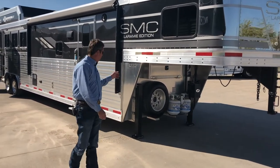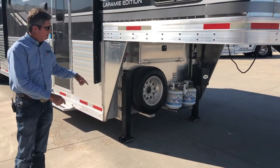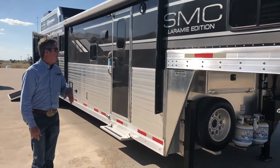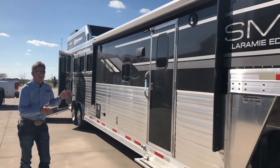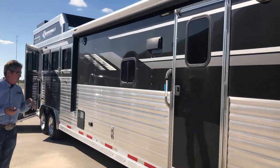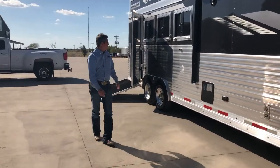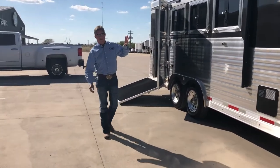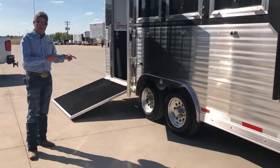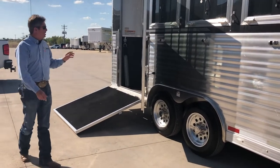Walking around the trailer, you've got two 20-pound propane tanks, Bigfoot dual-leg jacks, spare tire, and battery box. You've got a 21-foot powered awning and indoor-outdoor speakers. Full extrusion the length of the trailer on both sides. You've got drop-down windows on both head and butt side. 17.5 wheels and tires, and 8K axles underneath this all-aluminum trailer.